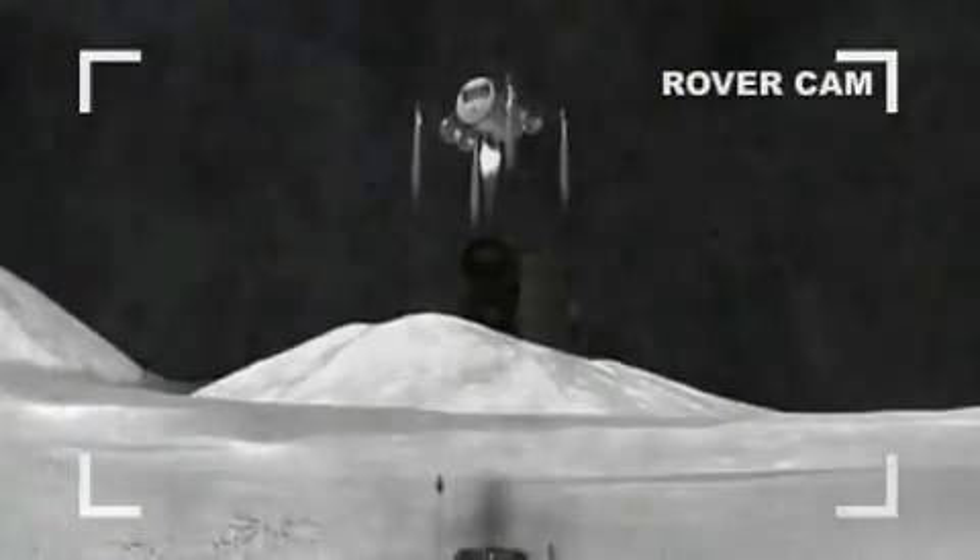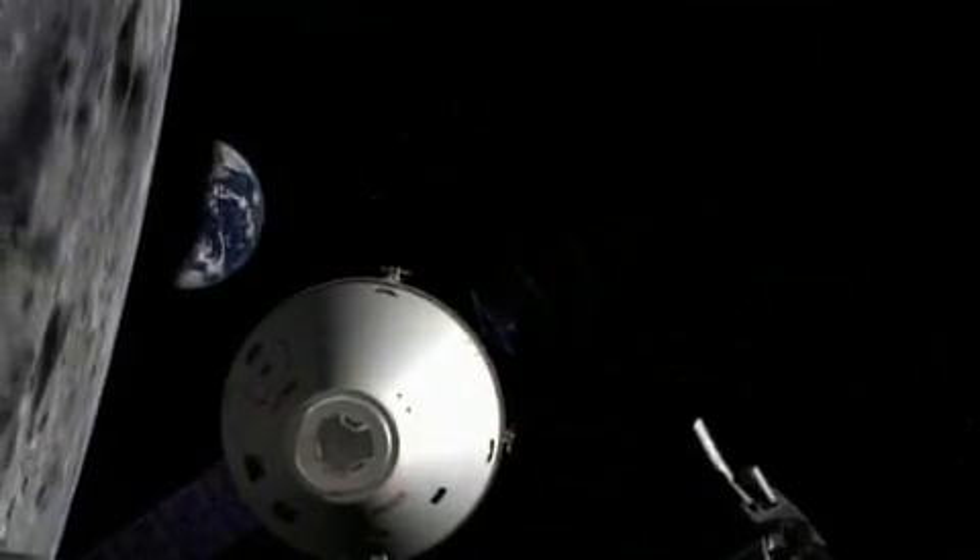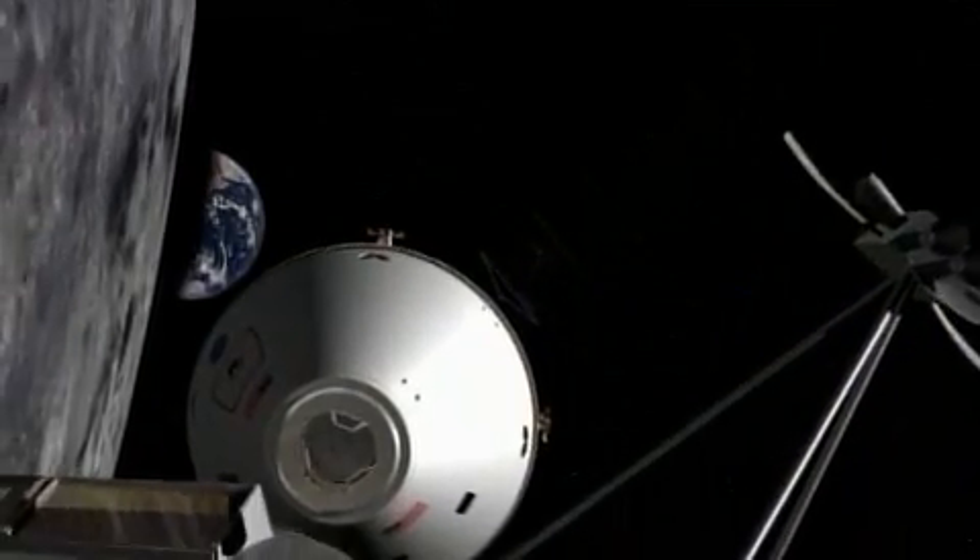When their job is done, they will launch in the lunar lander and rendezvous with the crew capsule, which is waiting for them in lunar orbit to begin their return trip home.